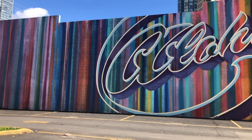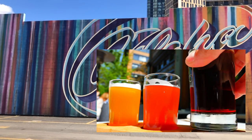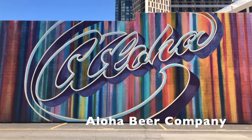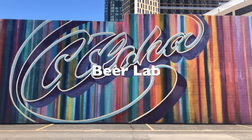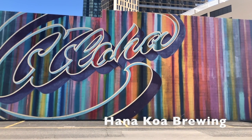Number eleven: Kakaako Craft Beer. Kakaako used to be just an industrial neighborhood, then it became known for its street art, and now it's craft beer. You have your choice of places between Honolulu Beer Works, Aloha Beer Company, Beer Lab, Growler Hawaii, and Hanakoa Brewing.